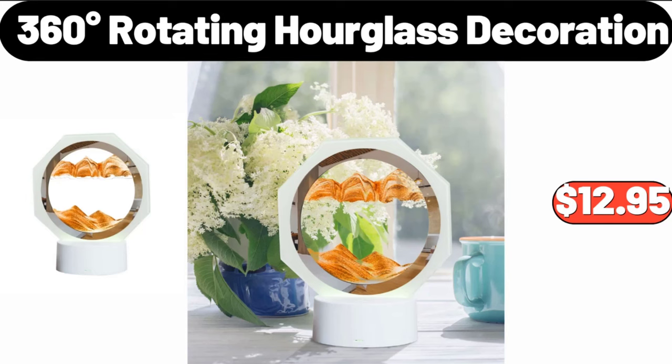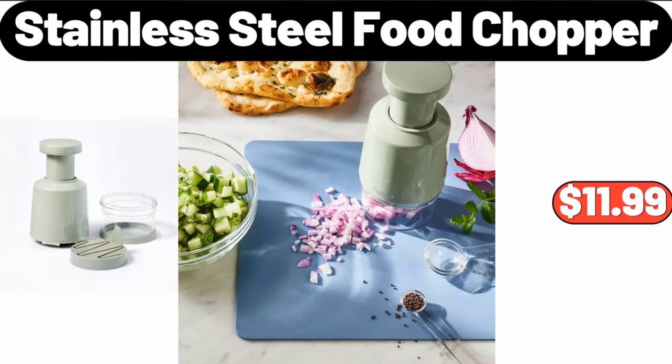360-Degrees Rotating Hourglass Decoration $12.95. Stainless Steel Food Chopper $11.99.